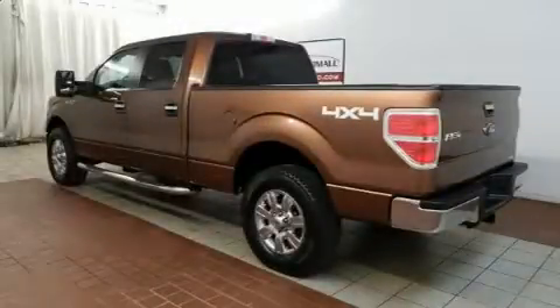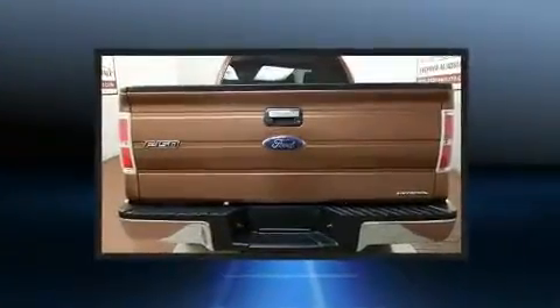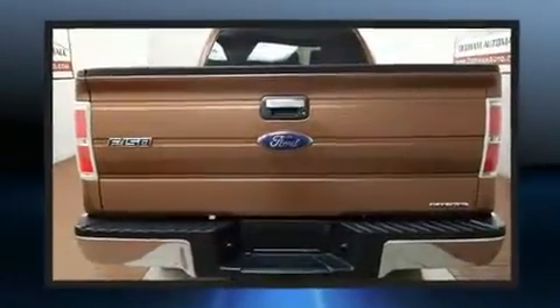Step into the 2011 Ford F-150. With fewer than 50,000 miles on the odometer, this pre-owned model still has plenty of miles remaining as reliable transportation.